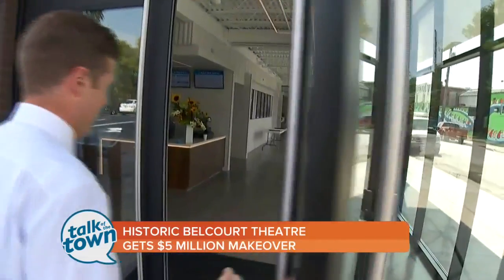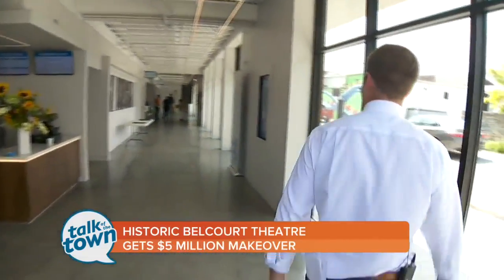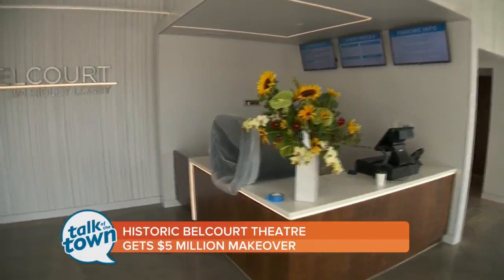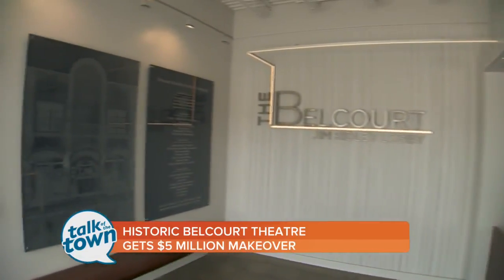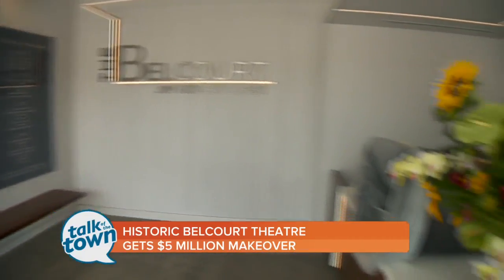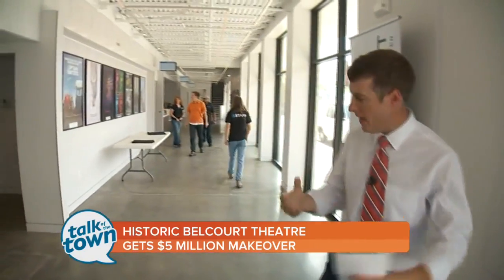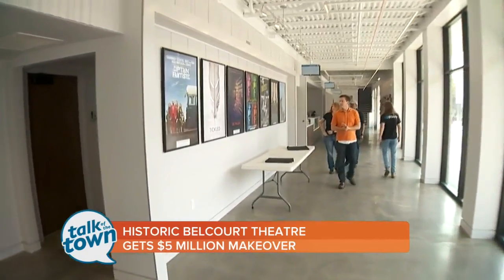It looks nice inside. Remember what it used to look like? Well, back in December — it was actually Christmas Eve of last year — they shut it down for renovations, much needed, because this building has been around since 1925. With all that history and old buildings comes the need for renovations every now and then. In fact, it hadn't been touched in about 50 years.